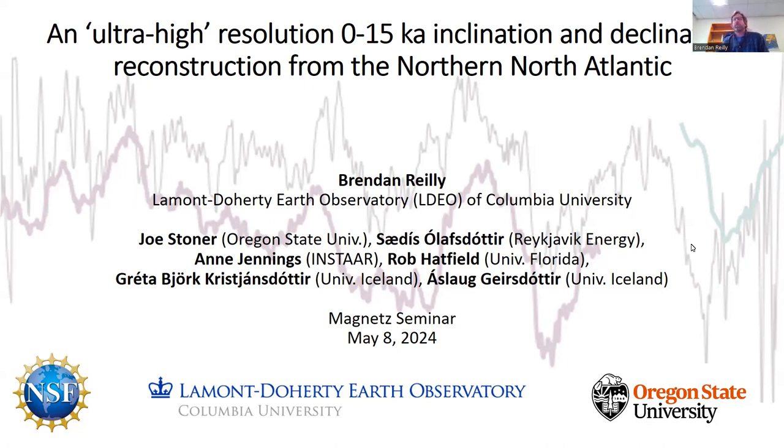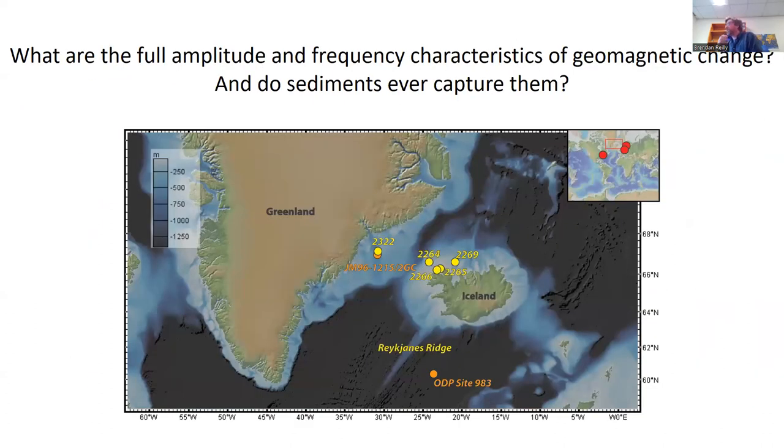The motivating question for this project isn't necessarily a new one. It's really: what is the full amplitude and frequency characteristics of the geomagnetic field, and do sediment paleomagnetic archives ever capture that variation? To address this, the study focuses on a network of cores collected from the Marine Duprain using their giant Calypso core system — a really long core system from the North Iceland continental shelf and the Southeast Greenland continental shelf. These cores are long, high resolution, numerous, and can be dated using tephra layers where present.